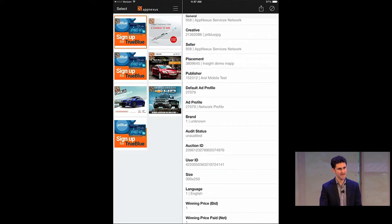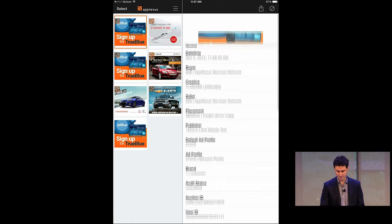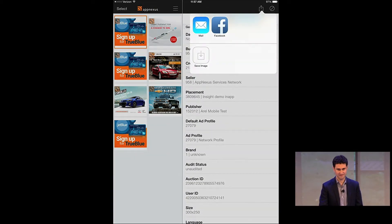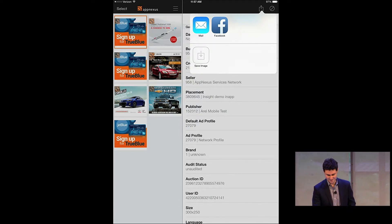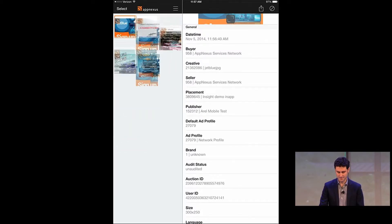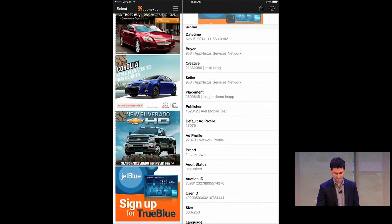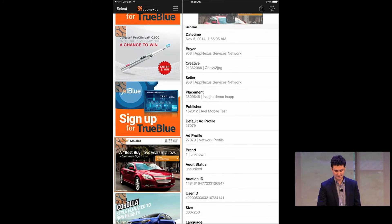A cool part is if you want to ban an ad — say you see an ad you don't like — you can actually ban it right in the app. You can ban the brand or that specific ad, across all your properties or just on the placement alone. It works in the blink of an eye. You can also email information about the ad or share it on social media. Any ad that serves through the AppNexus SDK, where this app is installed and registered on the device, will automatically take screenshots. You can see the full history and go back in time to see previous auctions and screenshots of old ads.